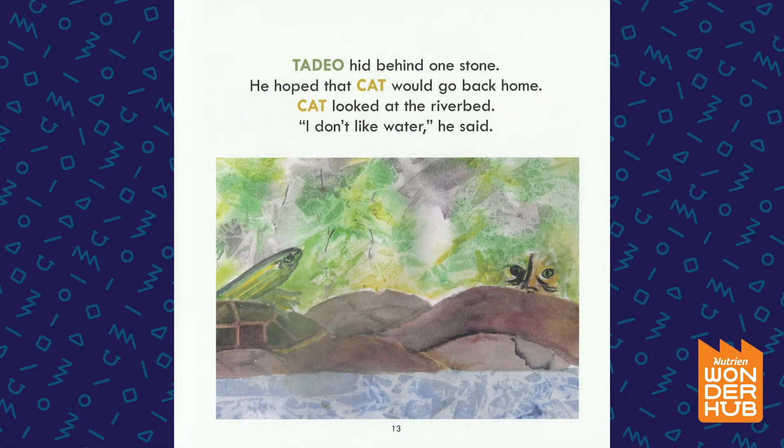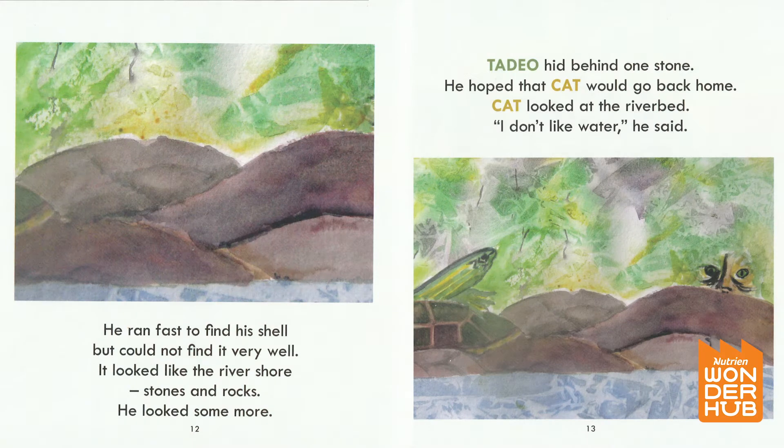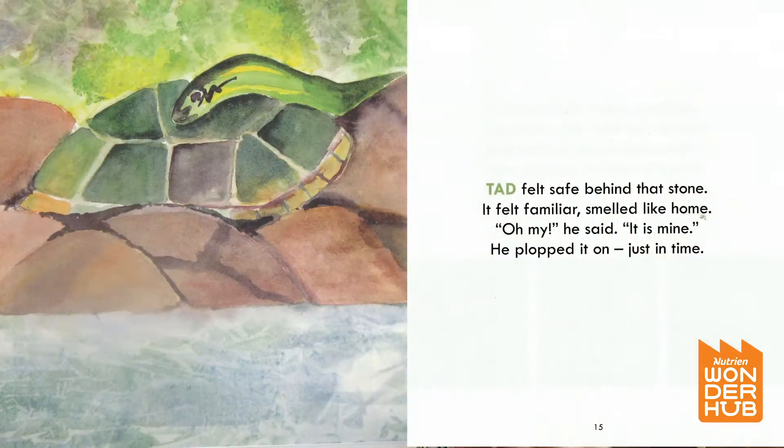Cat looked at the riverbed. He said, 'I don't like water.' Tad felt safe behind that stone. It felt familiar, smelled like home. 'Oh my,' he said, 'it is mine.' And he plopped it on, just in time.